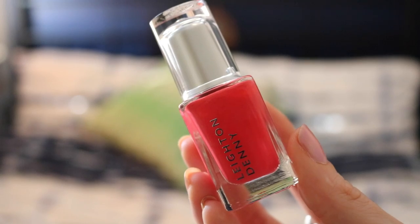The next product is a Leighton Denny nail polish in the colour Coral Reef, which is a beautiful colour, and it actually matches the packaging of the box, which I think is a very good touch. They're really long-lasting and chip resistant, which is great.